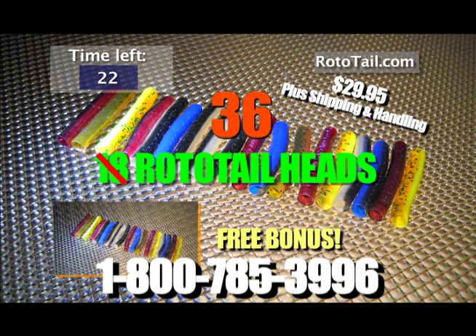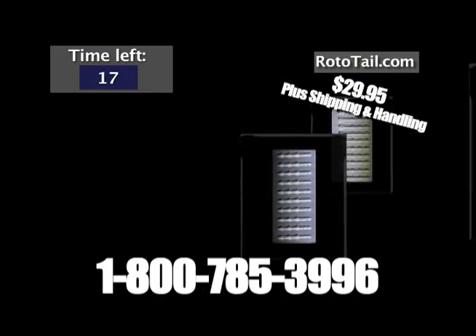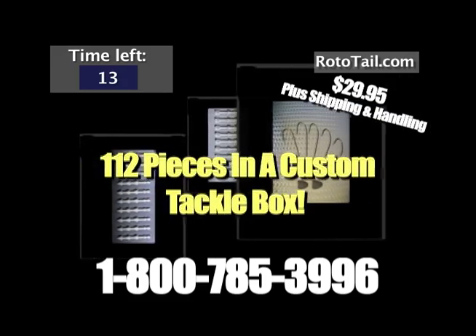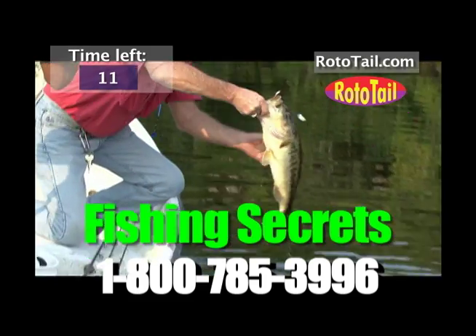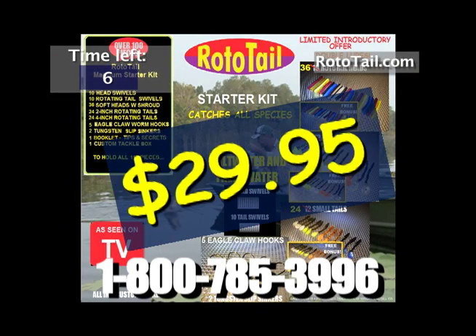That's 36 heads, 24 finesse tails, 24 large tails, plus proprietary swivels, Eagle Claw hooks, and tungsten slip sinkers — in a custom tackle box. Plus brand new Rototail secrets and simple instructions. That's an unbelievable $84 value for just $29.95.